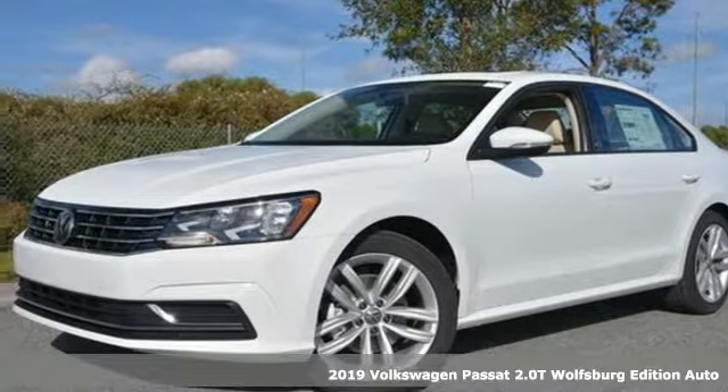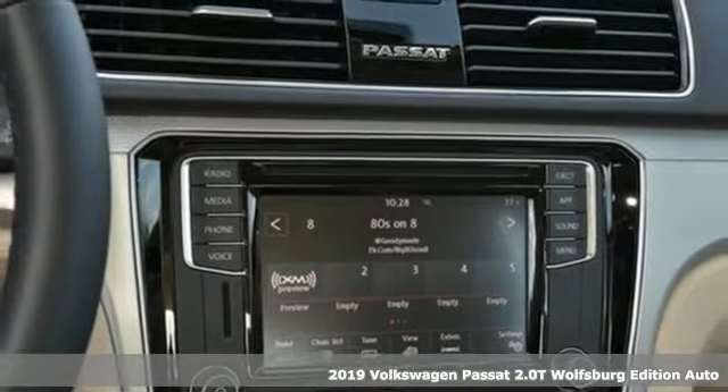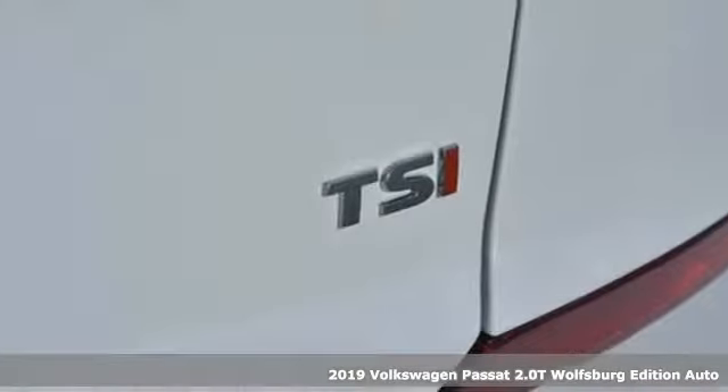It's a new 2019 Volkswagen Passat. Family time picks up a few more fans in this Passat, plus it offers an exciting list of features.